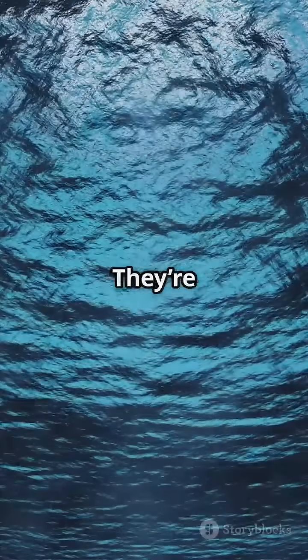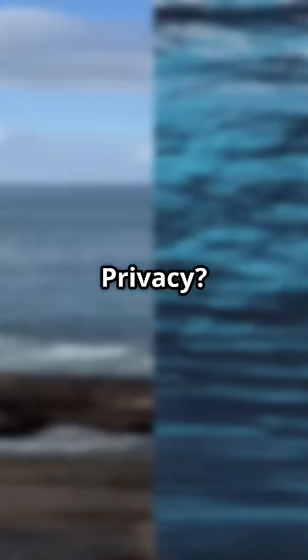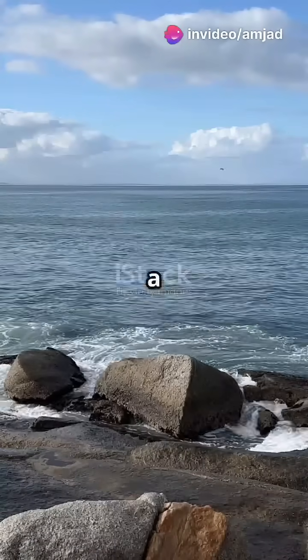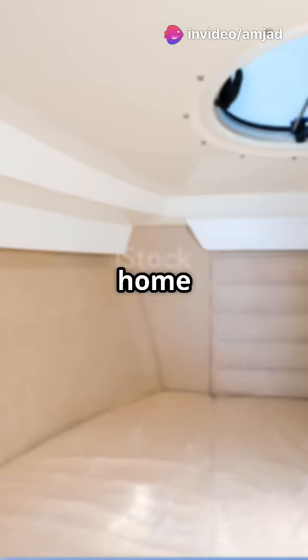Now imagine living in this metal tube. Submarines have cozy sleeping quarters known as berths. They're like tiny bunk beds stacked in narrow hallways. Privacy? Not much. Each bunk has a curtain, a light, and a small shelf for personal items. It's snug, but it's home sweet home for the crew.